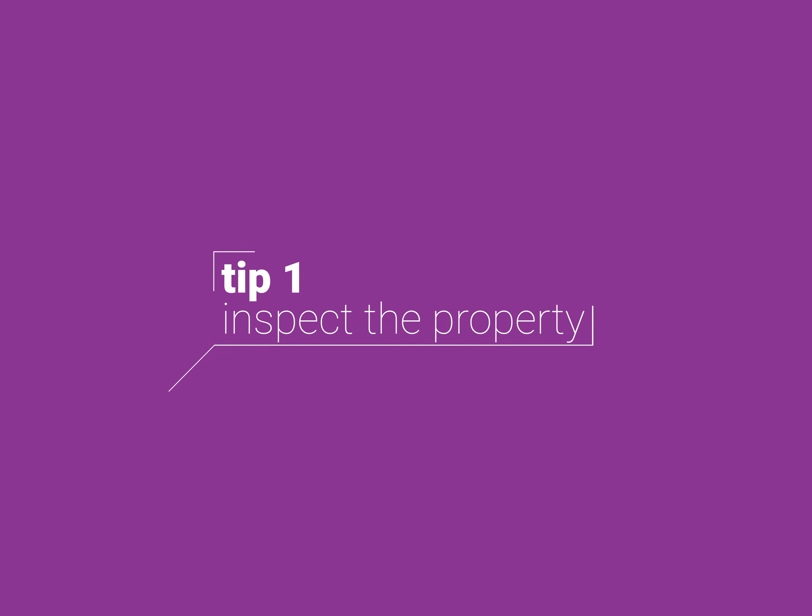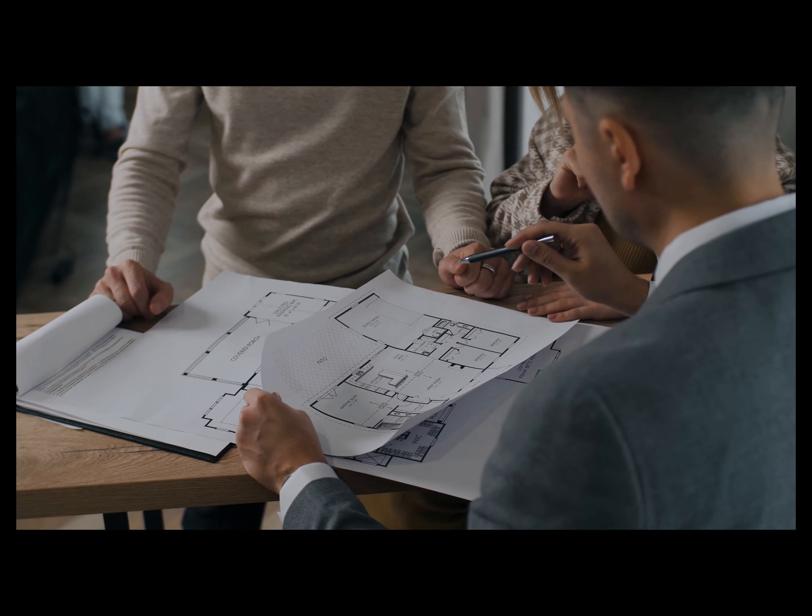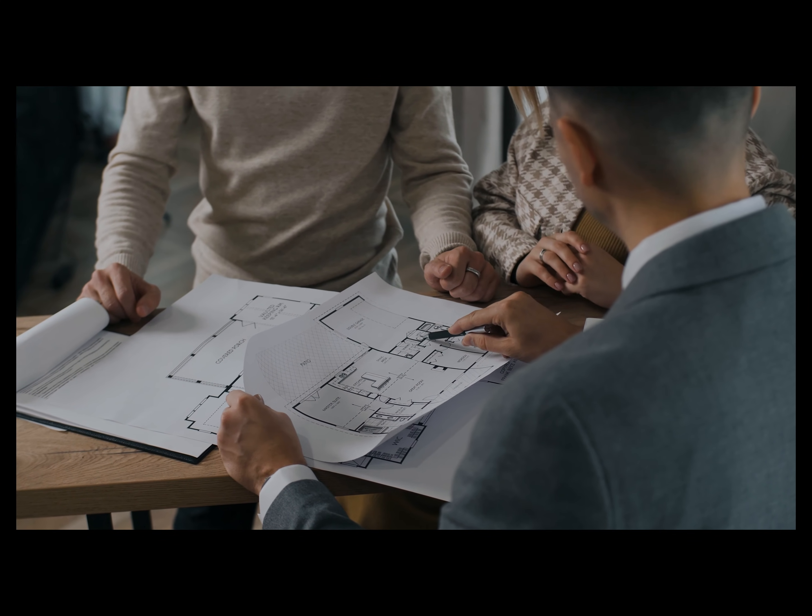What are those rules? The first rule is you really should be inspecting the property. We produce video tours, 360 tours, dolls house views, floor plans and the like for houses that we sell at auction, but I would encourage everybody wherever possible to still conduct a physical viewing of the property.